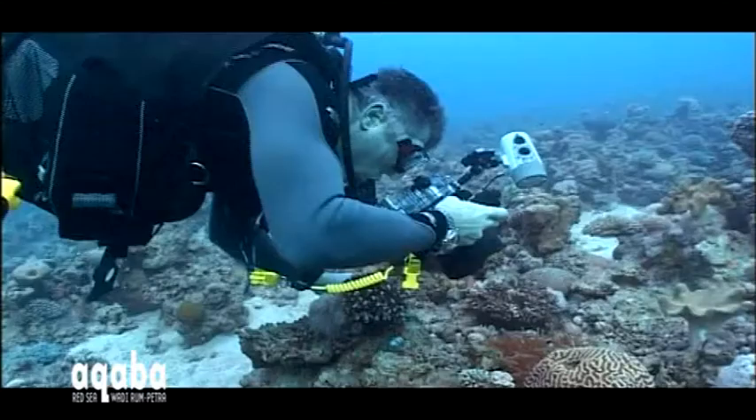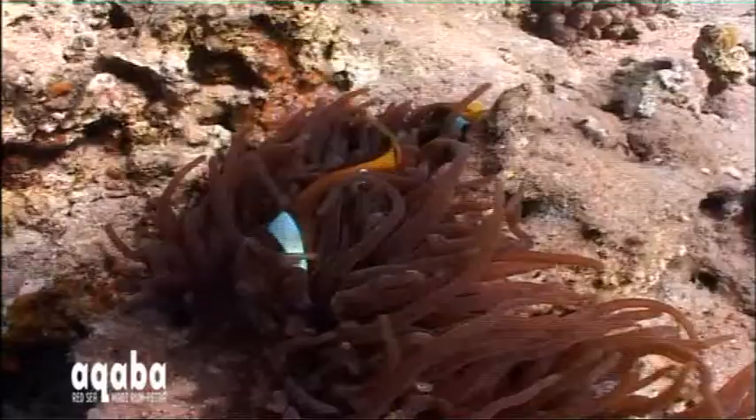Aqaba is especially good for pictures. Whether you're a videographer or a stills photographer, the dive sites are excellent for getting great results. That's because you can spend ages and ages getting close to really unusual animals, like frogfish, for example, day and night.